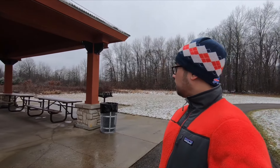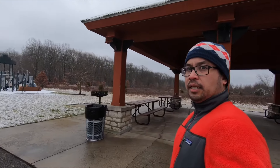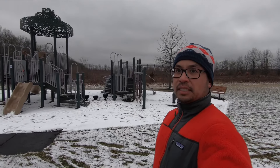Here's the shelter area that has electricity. There are some grilling stations — actually two of them — if you want to ever have a picnic, though probably not today. Here's the shelter's playground. Obviously nobody's on it.